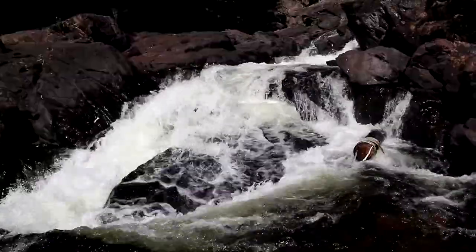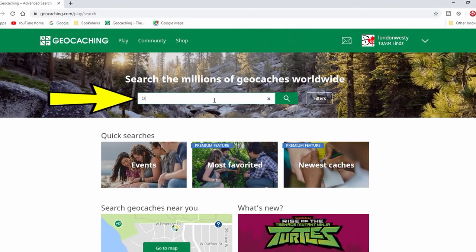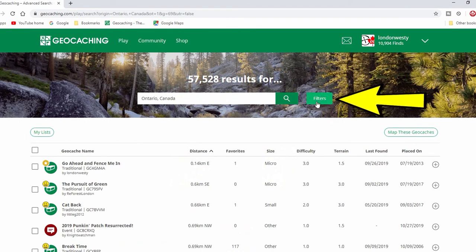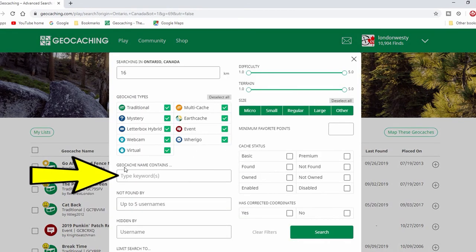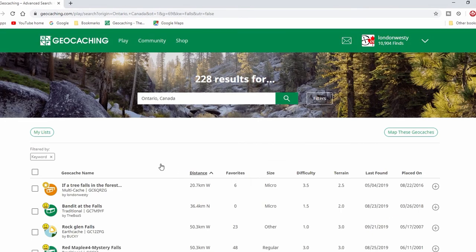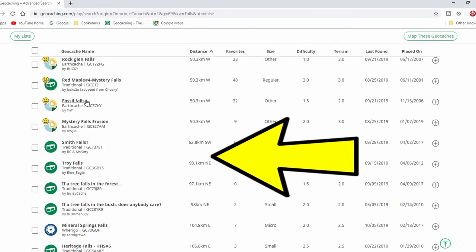You don't need geocaching to take you to a waterfall, but searching for waterfalls in the geocaching search feature does help find them and can bring you to some cool waterfalls just like these. If you want to use the search feature in geocaching, just go to the main page. Type in either your state, or your province, or even the city that you're near. Once you've got the results, click on the filters, then go to the space where it says 'geocaching contains,' and type in the word 'falls.' Click search again and you'll find all the geocaches that are near waterfalls. It's that simple.